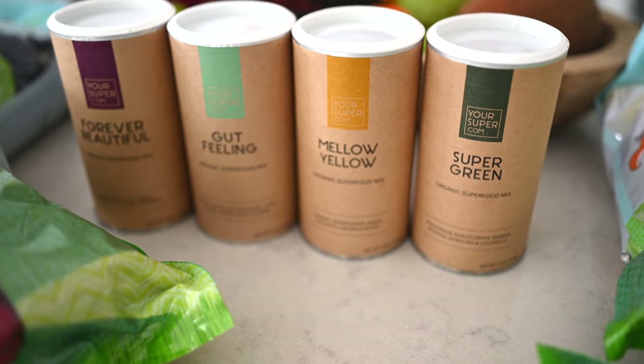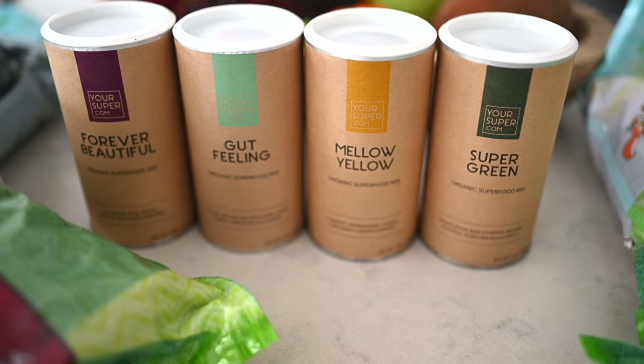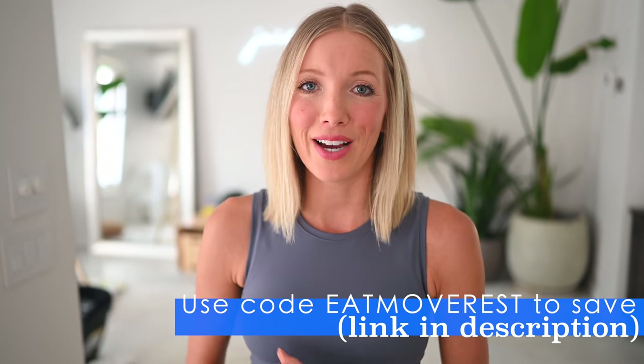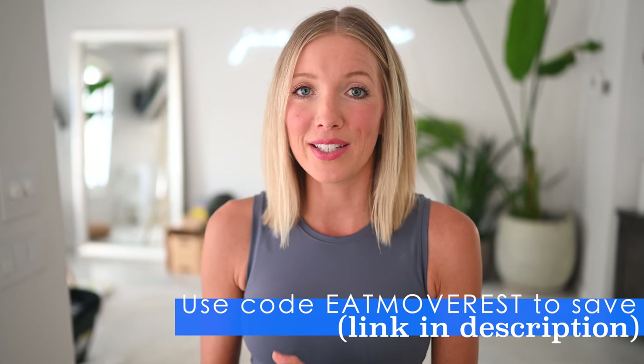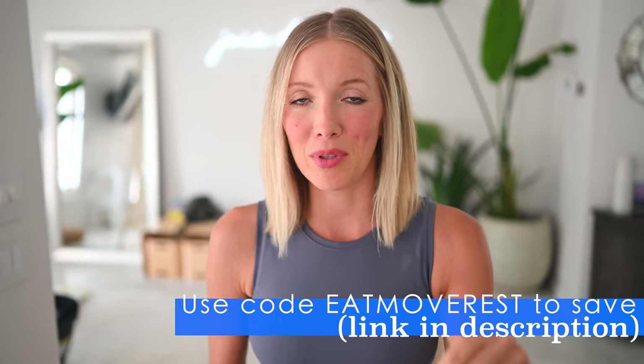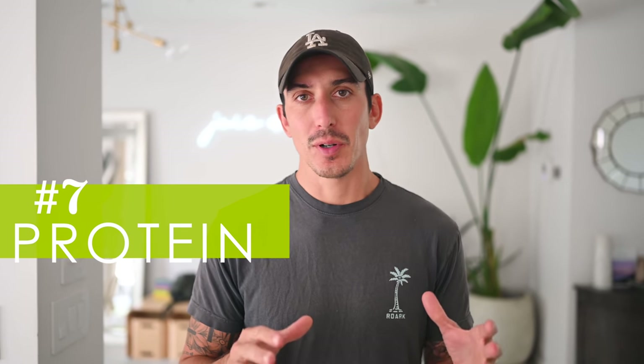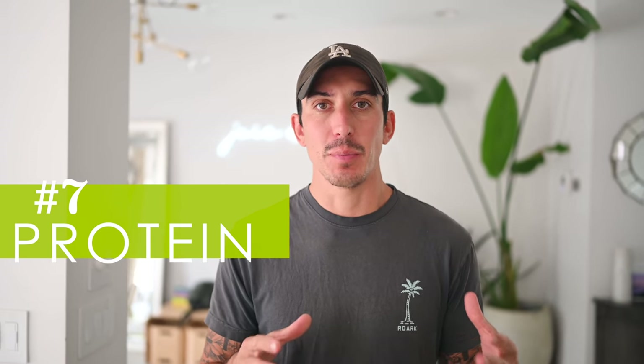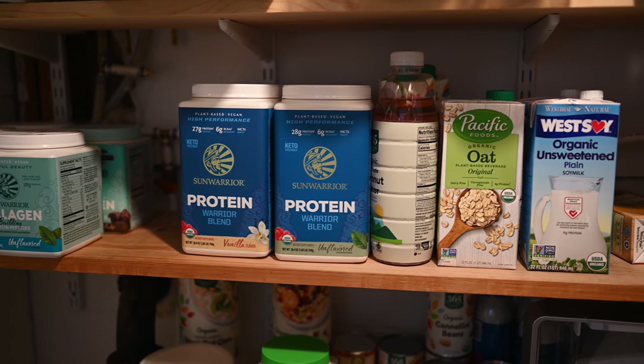Big thank you and shout out to Your Super for sponsoring this video. You can get a discount with code EAT MOVE REST — linked below in the description. For straight-up protein, something we have a huge stockpile of and will never go without, is a good protein powder. We put protein powder in our smoothies, oats, waffles — all the good stuff. It makes everything taste amazing and gives us all those healthy amino acids.